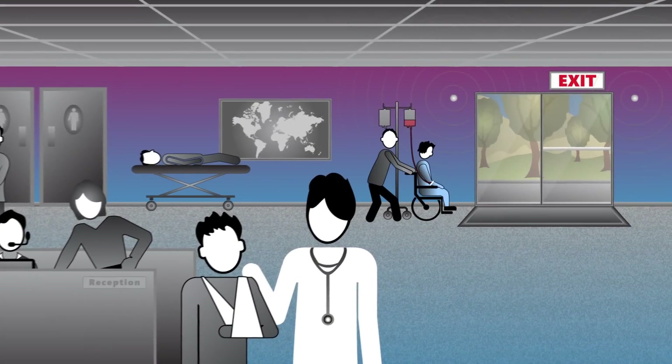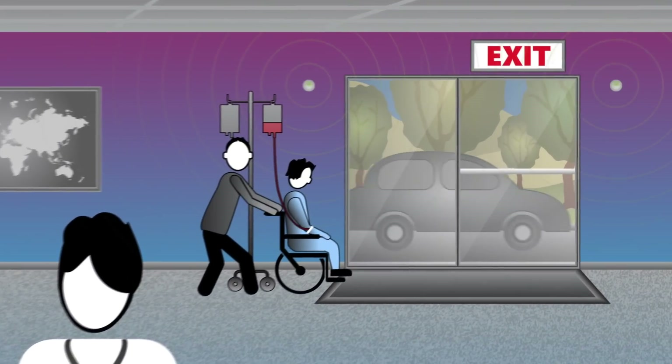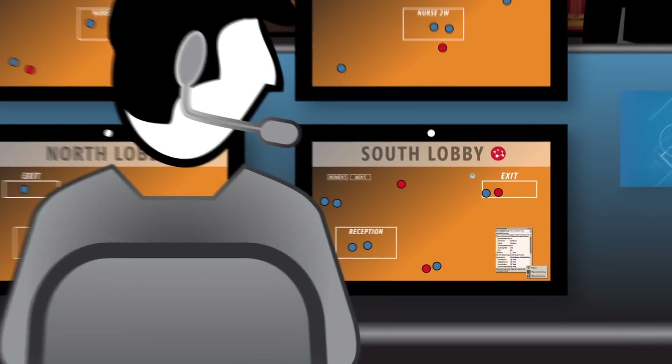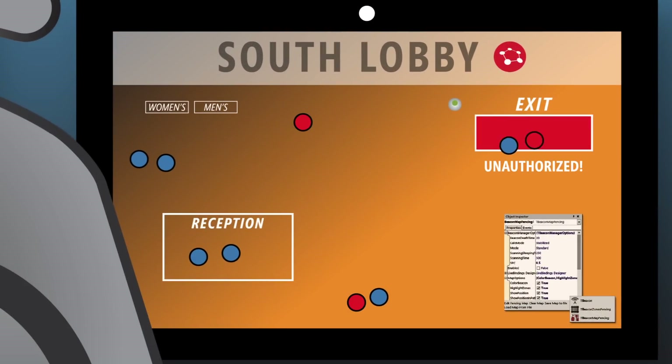Hospital and care facilities are very interested in this technology. The ability to know where a patient is within a facility improves patient care and security.